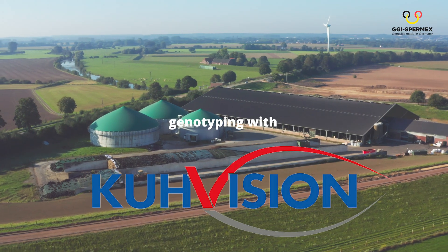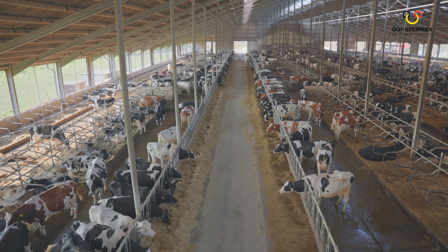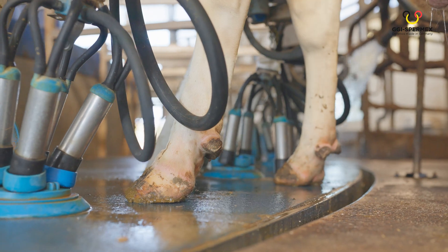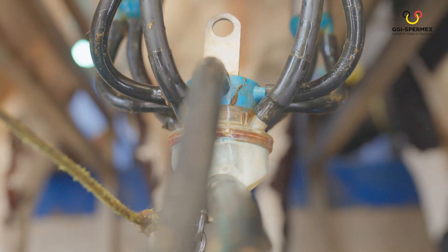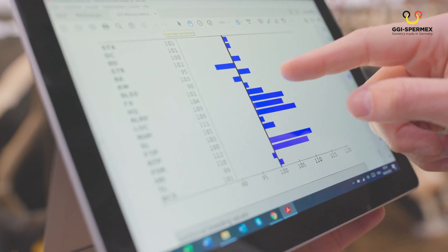CoupVision — herd management for the future, available today. Simple. Reliable. Sustainable. Profitable. Now it's time to become part of the future of dairy farming — a future already experienced by thousands of farms all over the world.